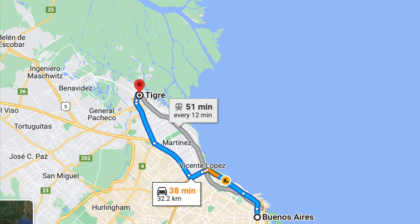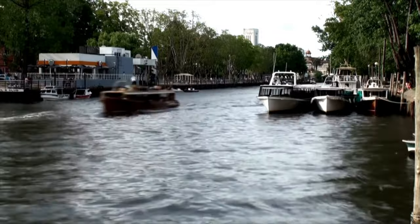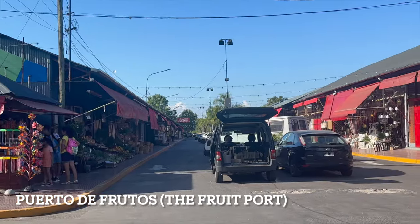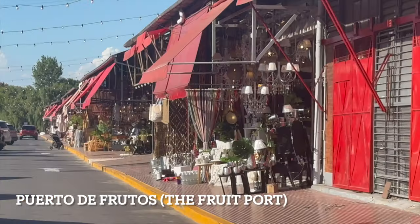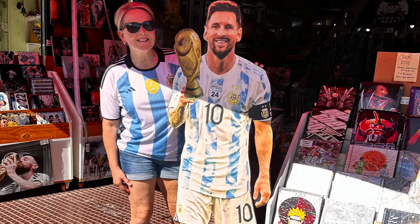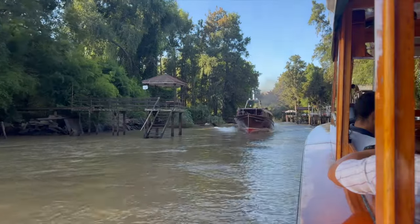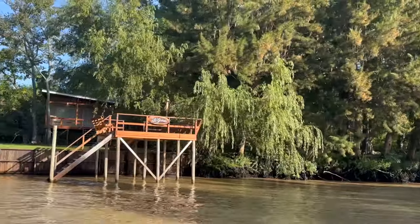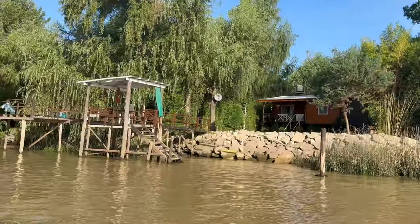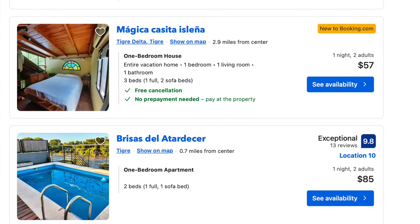We're heading north to the Tigre Delta. It's about half an hour out of Buenos Aires, but it's a whole different world. You start at the Puerto de Frutos — the fruit port — pottering around its cafes and souvenir shops, selling local crafts and life-size cardboard cutouts of Messi. The Tigre Delta is a network of rivers with waterfront accommodation: think rustic cabins, cabanas and lofts. They cost on average $100 a night, some as low as $50, and some include breakfast.